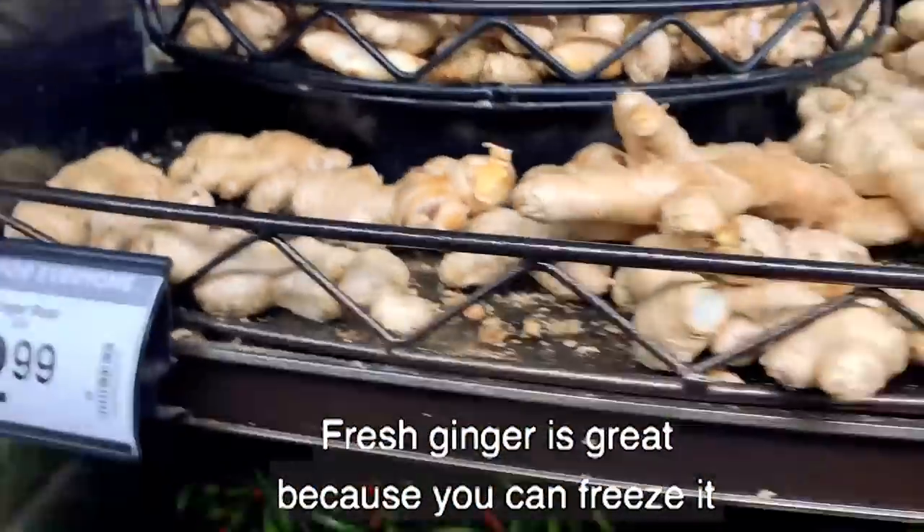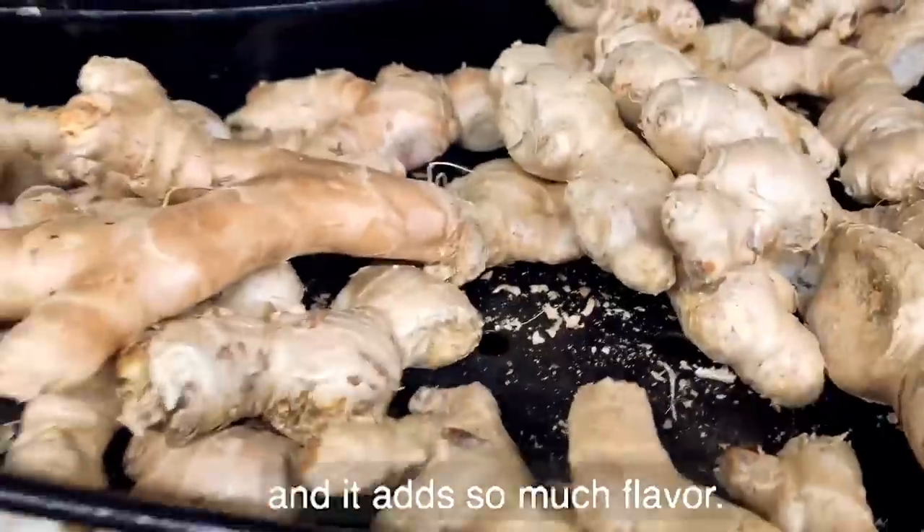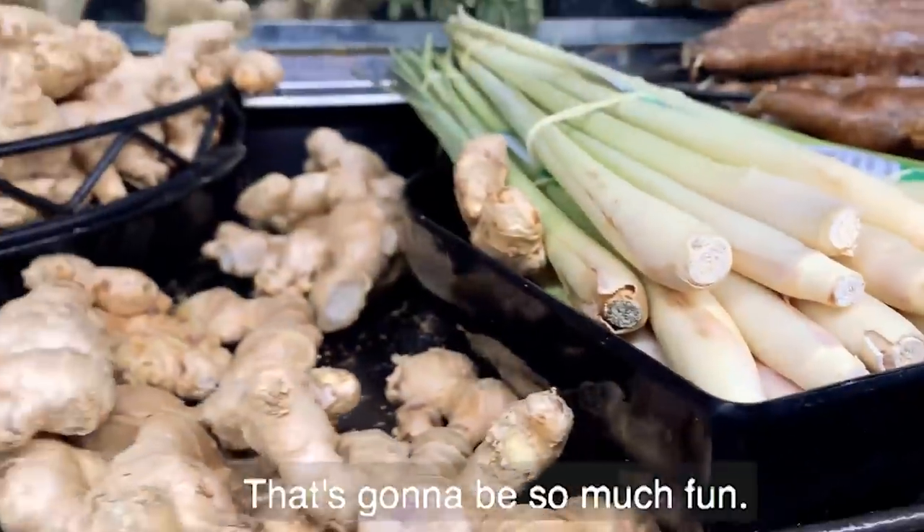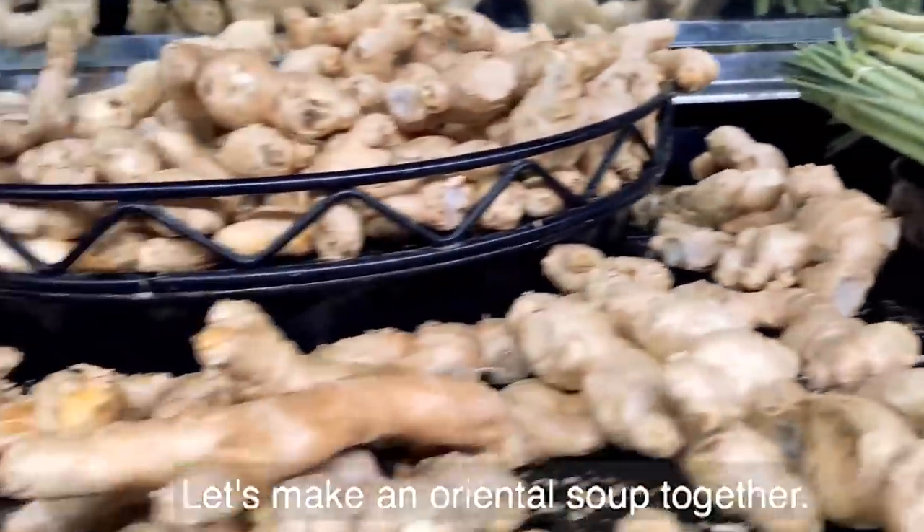Fresh ginger is great because you can freeze it, and it adds so much flavor. And there's lemongrass too — that's going to be so much fun. Let's make an Asian soup together.